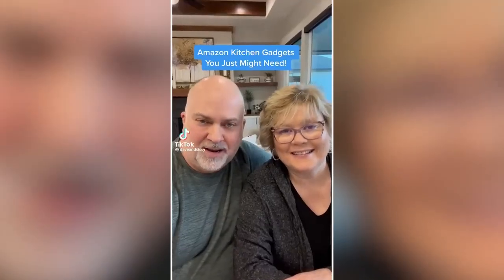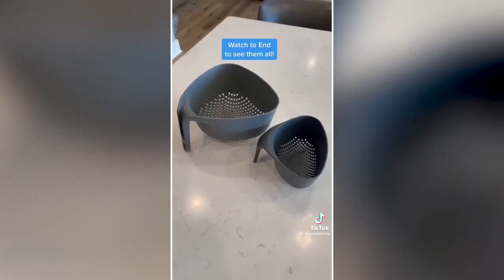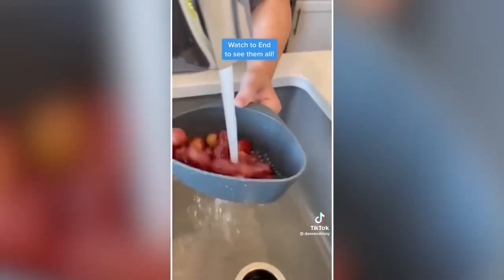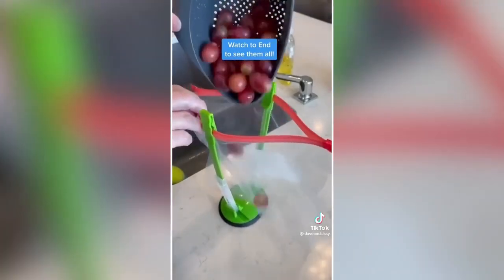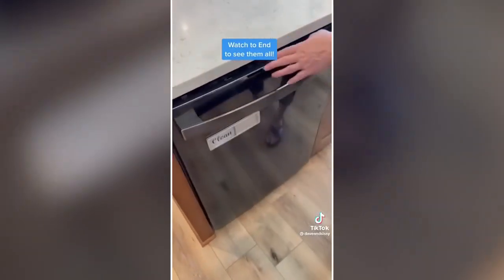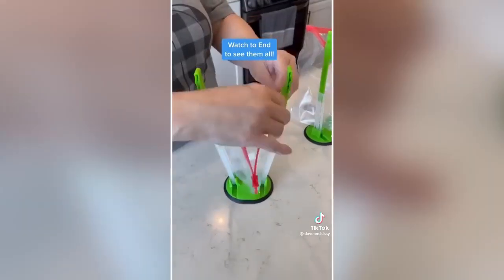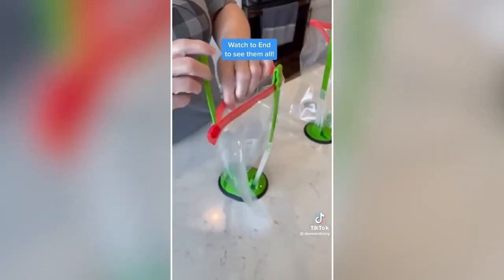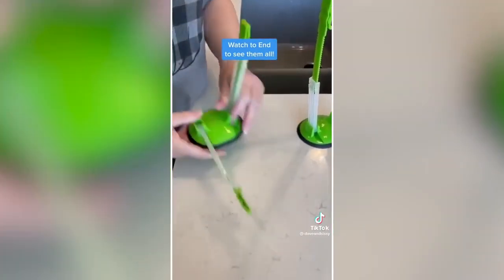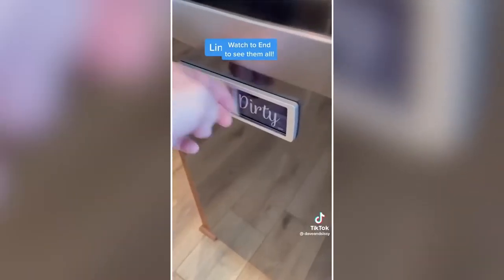Amazon products you just might need: These nesting colanders stack and nest together for space-saving storage. The ergonomic handle makes them easy to use and very stable when setting down. They have two easy-pour corners and are dishwasher safe. These bag holders work great for holding your Ziploc-style bags for food prep, storage, as well as cleaning and drying your bags. They're super handy and collapse flat to easily store away in a drawer.